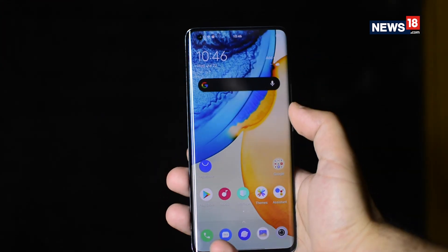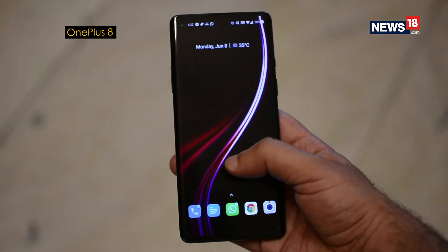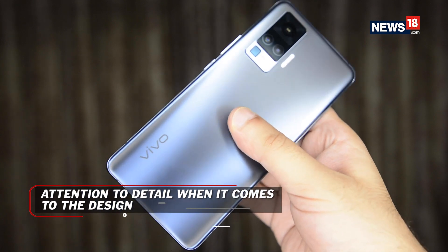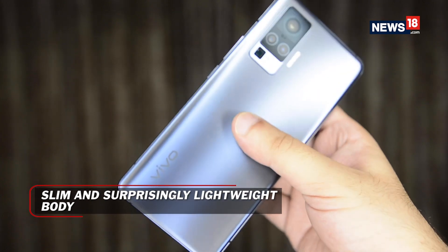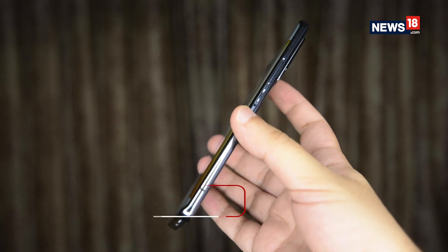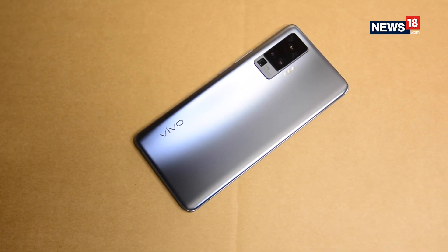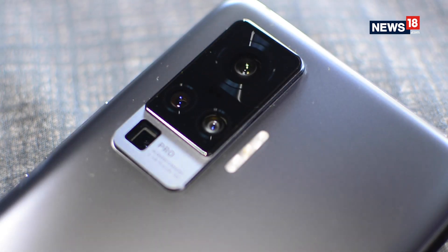The X50 Pro might look like most of the smartphones out there. In fact, the handset looks a lot like the OnePlus 8. However, Vivo has put in some good amount of effort in refining it. This has a curved glass front and back finish, which feels subtle and really good in the hand, especially with the frosted finish on the back. Even after having all that glass, Vivo has done some sort of magic as the handset feels really light, weighing at 180g. Another notable design aspect is how Vivo has managed to keep its camera module fairly compact, despite having a gimbal system inside.